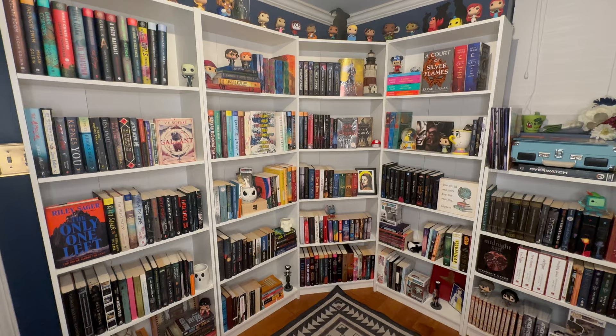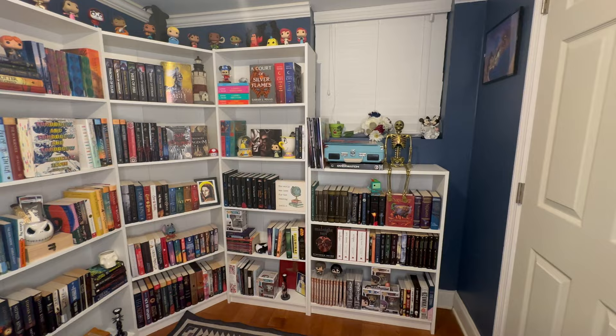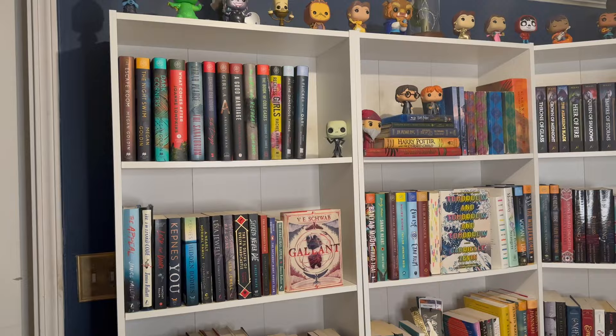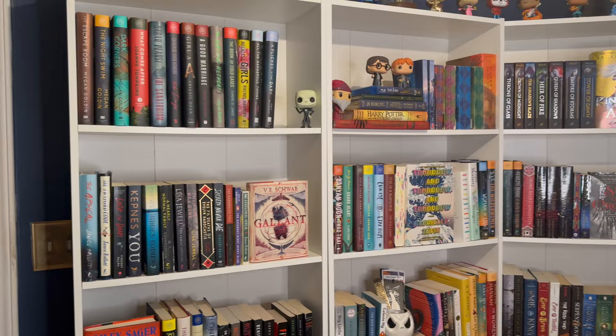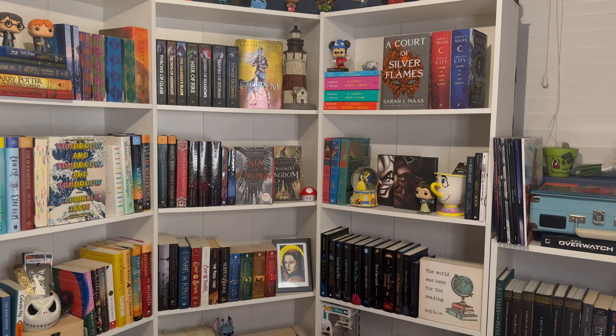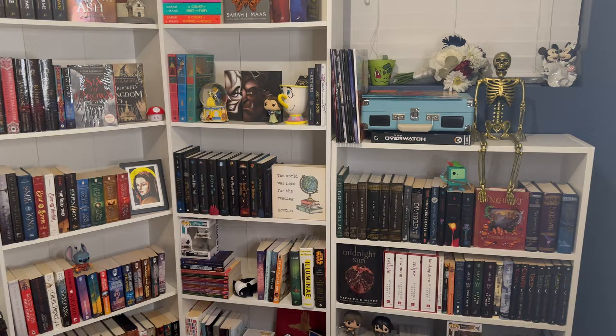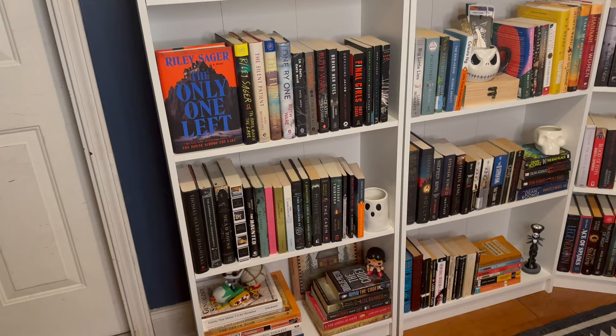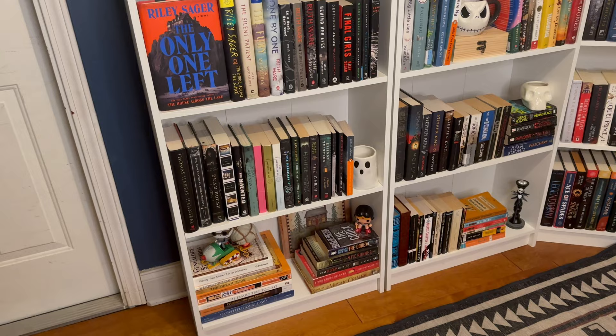Here's a zoomed-out overview of all my shelves. That's my new skeleton, Edgar — say hi to Edgar! These shelves are from Ikea; they're not the standard Billy ones, they're a little different, so I'll put on screen what they are and link them below. This first bookcase is all mystery and thriller, and at the very bottom we have some nonfiction like old textbooks and historical fiction. We'll start up at the top.